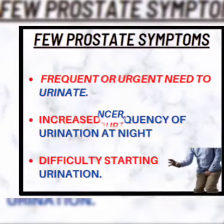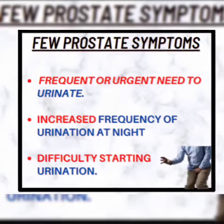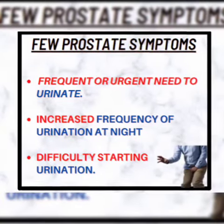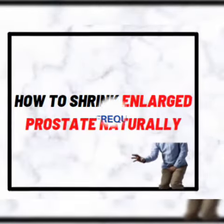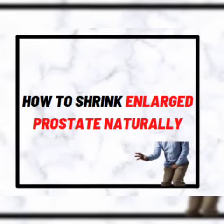It does not raise your risk of having prostate cancer. How do you know you have an enlarged prostate? Frequent or urgent need to urinate, increased frequency of urination at night, and difficulty starting to urinate.